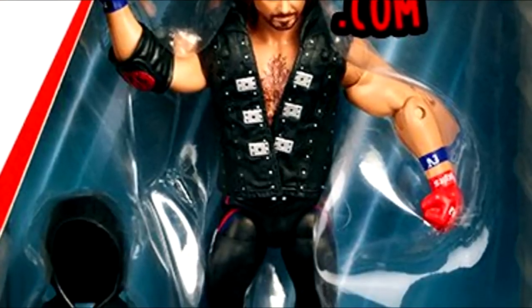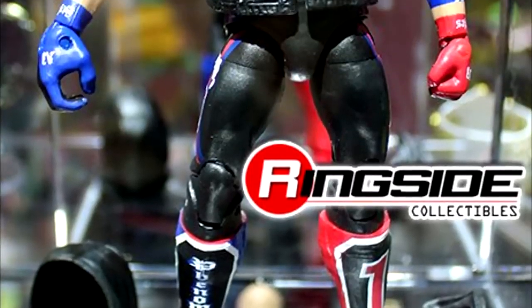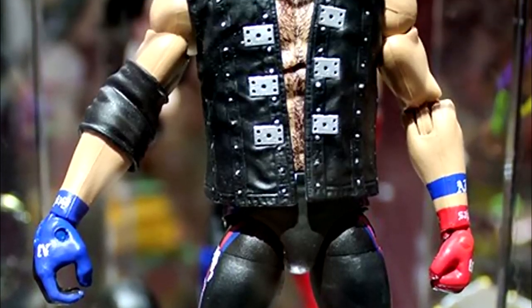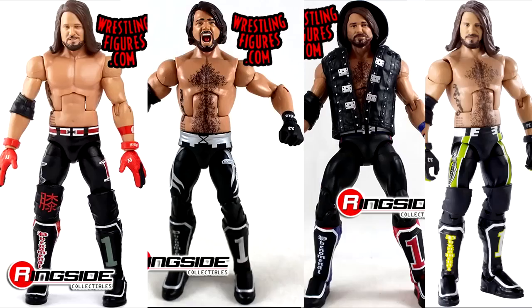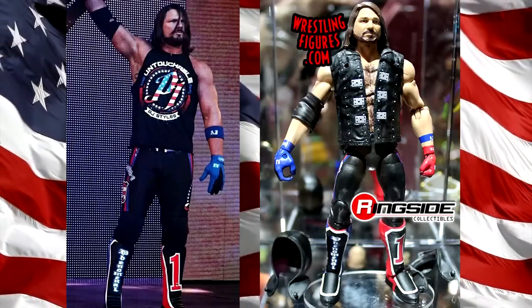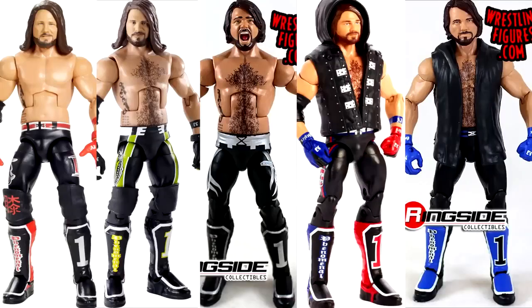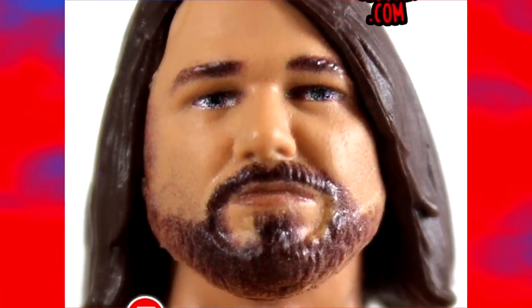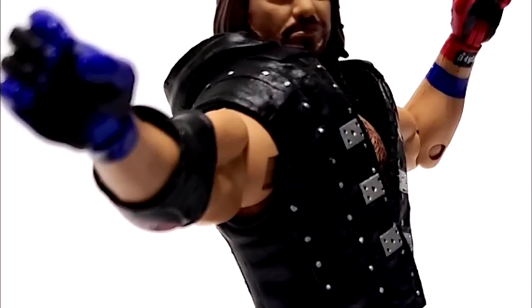We also have AJ Styles — one of my least favorite AJ Styles figures of all time. While it is the USA gear, which I appreciate, the head sculpt is the Elite 56 head sculpt with true effects applied and it just did not work here. Another black attire AJ Styles with weird coloration, no knee pads, and the terrible body choice they always choose. He just looks like some sort of lost puppy when I look at the head sculpt.